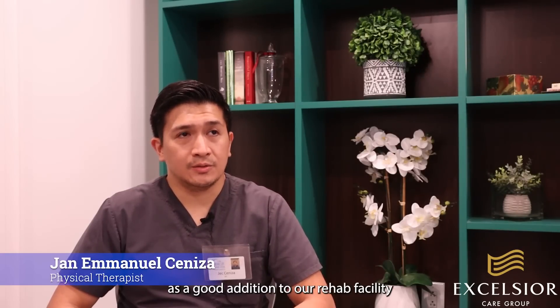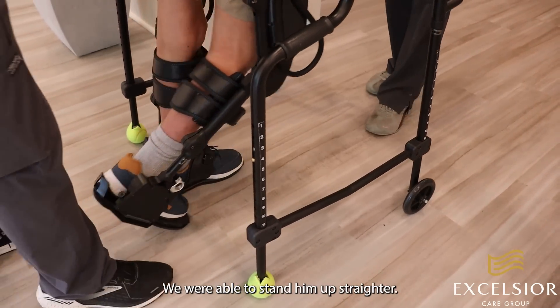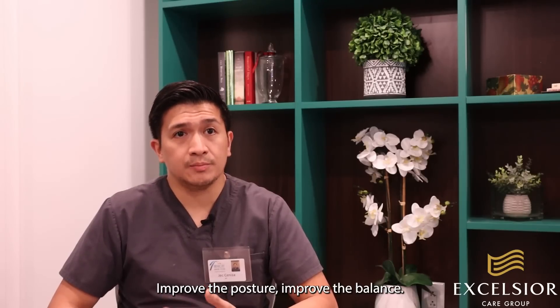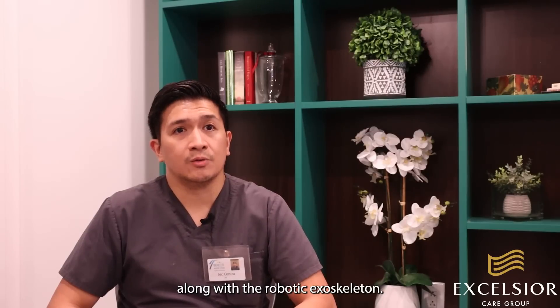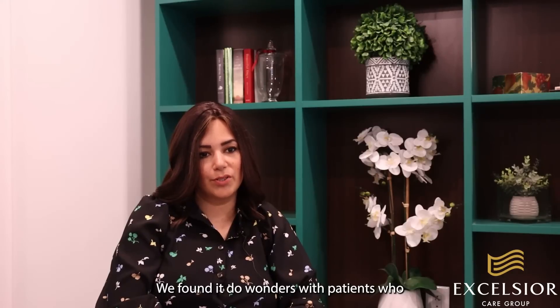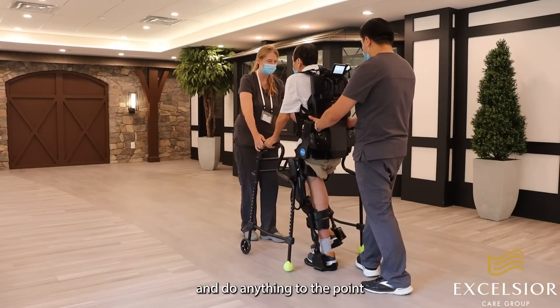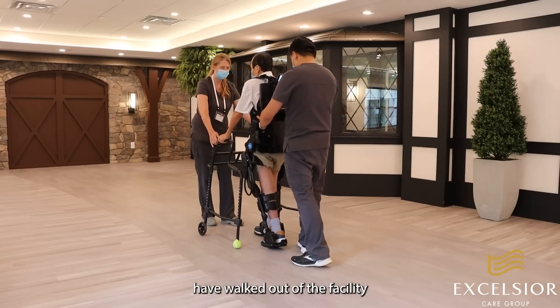The exo-robotic exoskeleton — I find it as a good addition to our rehab facility because we were able to make the patient walk better again. We were able to stand him up straighter, improve the posture, improve the balance, and you could be creative and do other exercises along with the robotic exoskeleton. We've found it does wonders with patients who come in completely unable to perform, to the point where some of them have walked out of the facility walking independently.